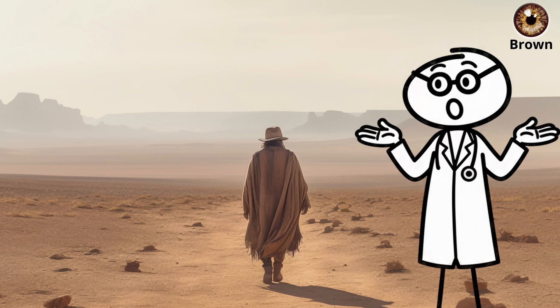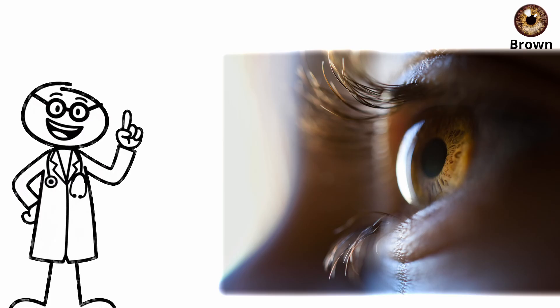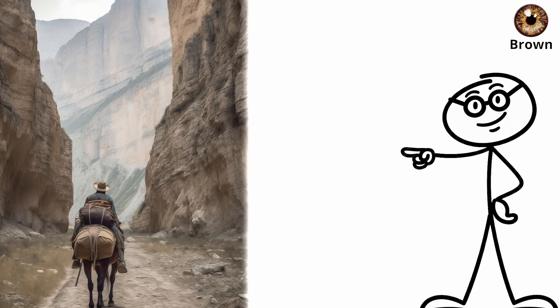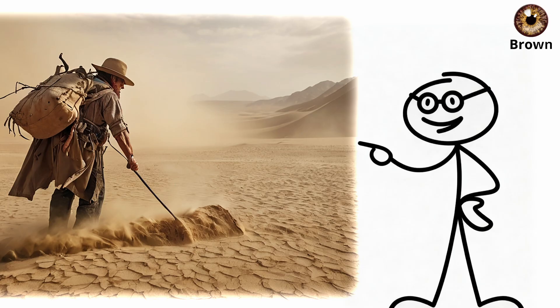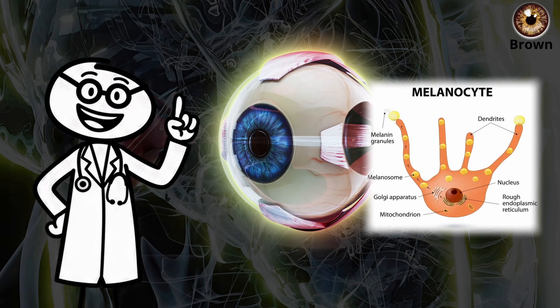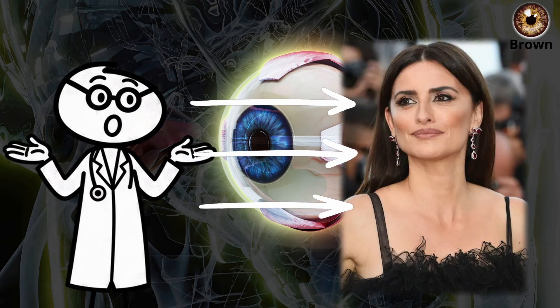For early humans living under the intense equatorial sun in Africa and the Middle East, this protection meant clearer vision, fewer injuries, and longer lifespans. As humans migrated outward, that same pigment helped them adapt to deserts, grasslands, and mountain light. That melanin also enhances visual precision — because less light scatters inside brown eyes,